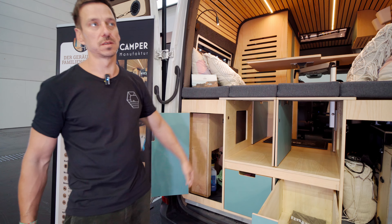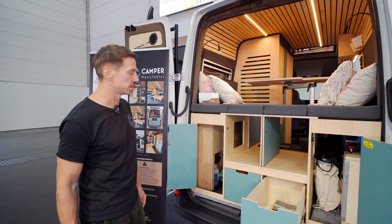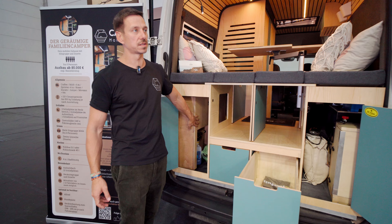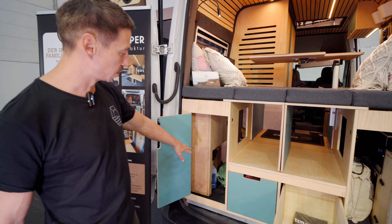In the floor area, which you can't see now, there is the Standheizung — the parking heater — and the warm water boiler. The boiler is also heated by the heater's warmth via a heat exchanger, and can also be electrically heated. On the other side we have the fresh water reservoir — 85 liters plus the boiler contents, 90 liters.